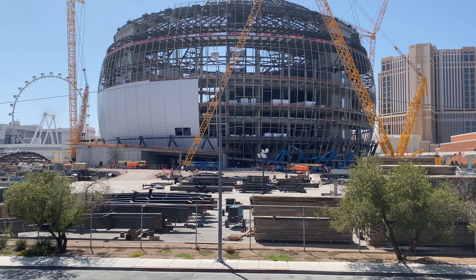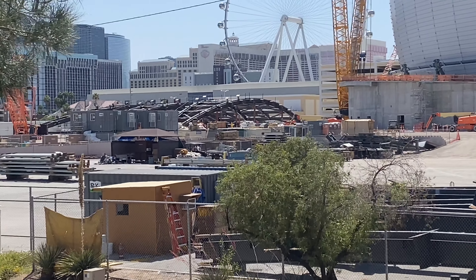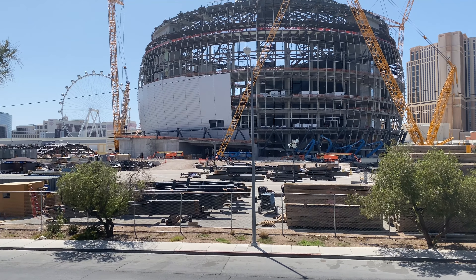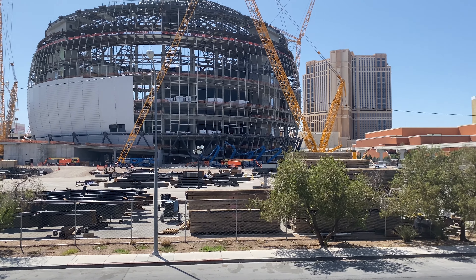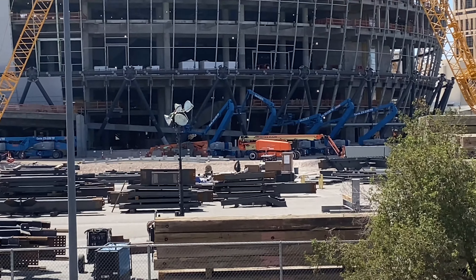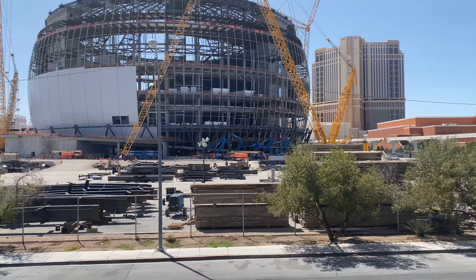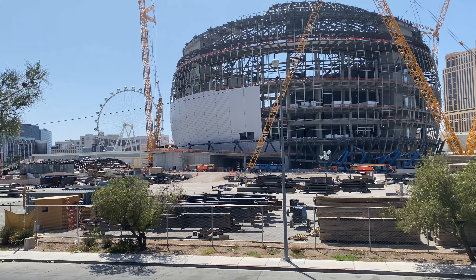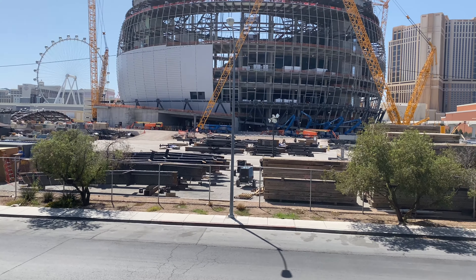Lots of cranes, lots of things — look at the rest of the roof right there. It's not quite operational. I don't know when this is going to open, but look at all those blue cranes. It's going to be a great addition to the Las Vegas community. Large ball.